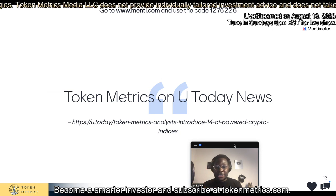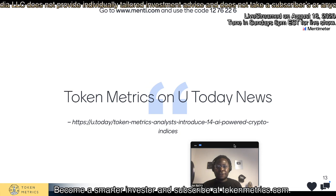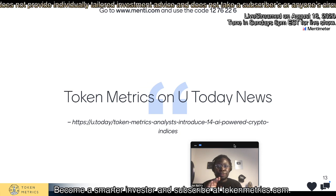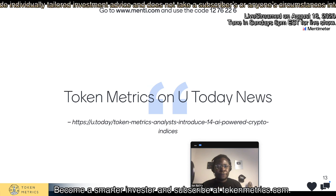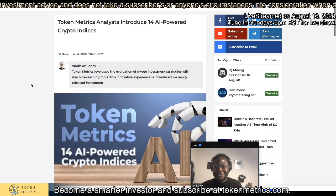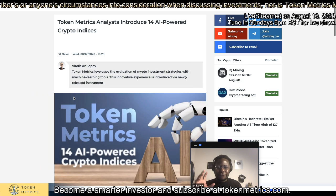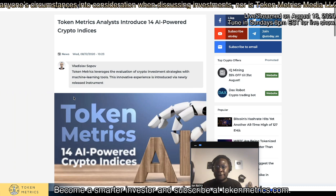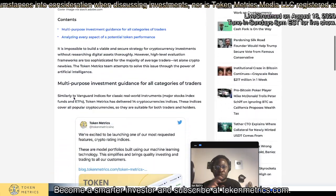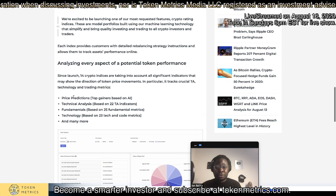First of all, we just want to say thank you. It's a crypto blog that covers token metrics — they covered the launch of our indices. So we definitely highly encourage you to go check out the article. This is from Vladislav Privet Drzya. He covered the launch of our 14 AI indices. This is actually a pretty big blog — they get over a million people a month. So thank you to the crypto family out there for putting the word out about the launch of the Token Metrics indices.